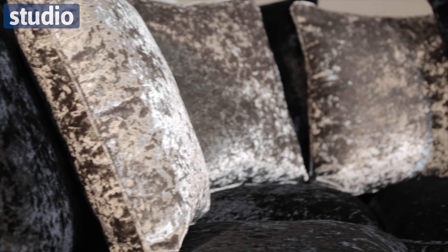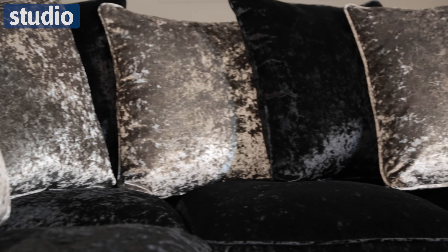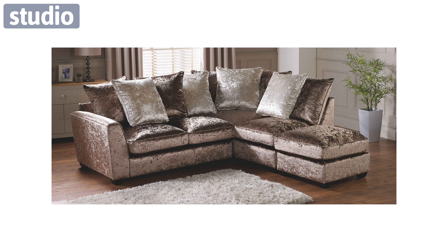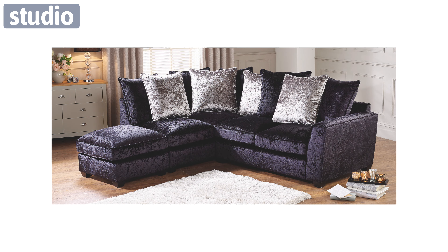It features this dramatic, elegant and very glamorous crushed velvet look fabric and it's available in pewter, truffle and black. This is great because there is something for every living room and every design depending on the space you have and how you want your sofa to look.